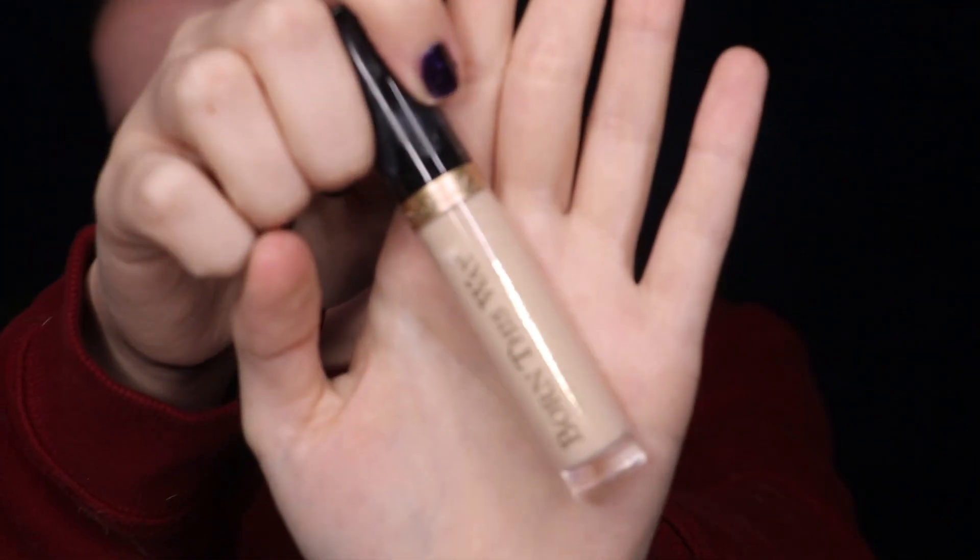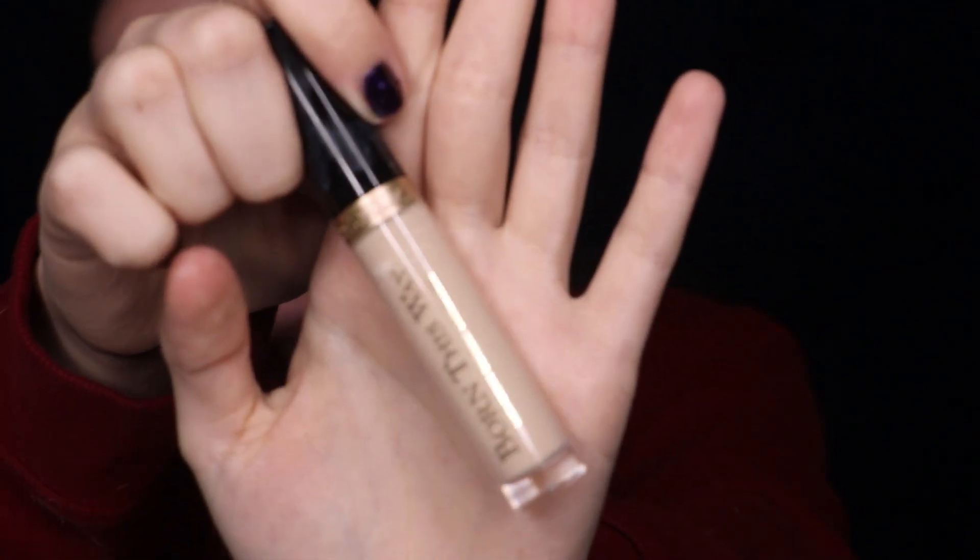Then going in with my Too Faced Pour In This Way Concealer. I love using concealer instead of foundation sometimes, and this concealer works great for that. So I'm just going to put that all over the areas that I need to.